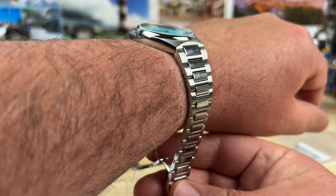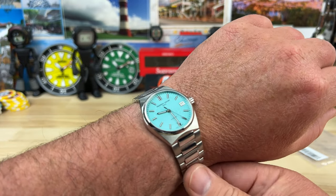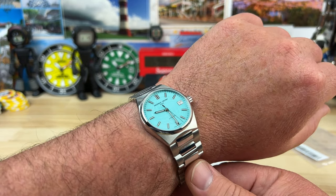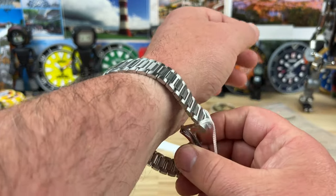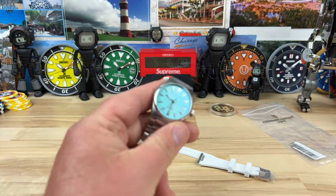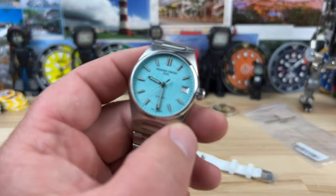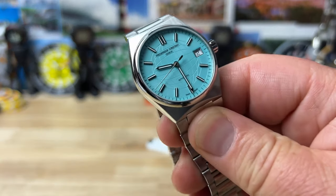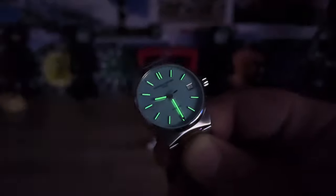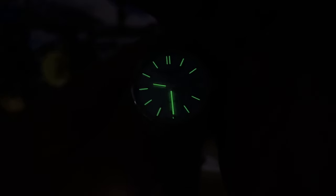It does slip over my hand, and here is what it would look like if you have a seven and a quarter inch wrist. There is also a little bit of lume on this, so if you're out for an evening and you still want to be able to tell the time, you can do so. Plenty of lume for this style of watch.